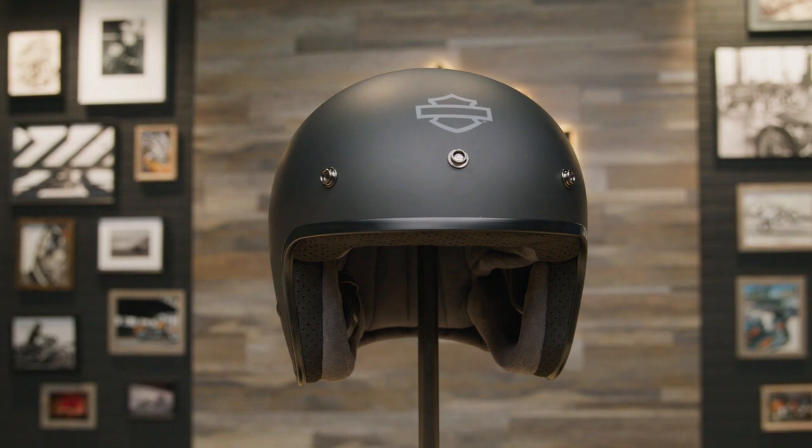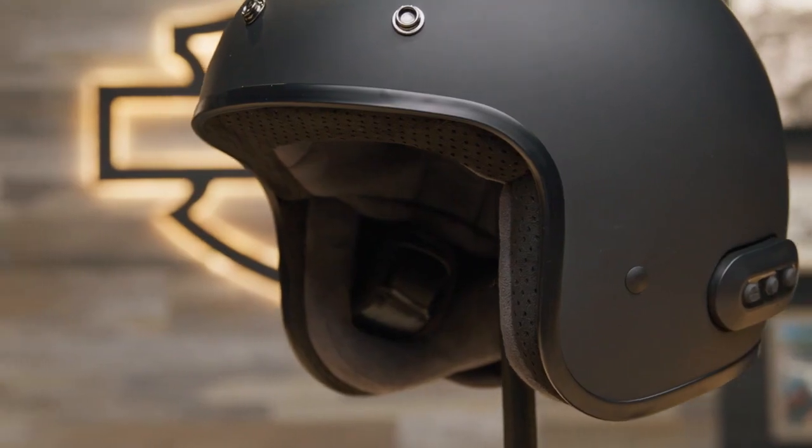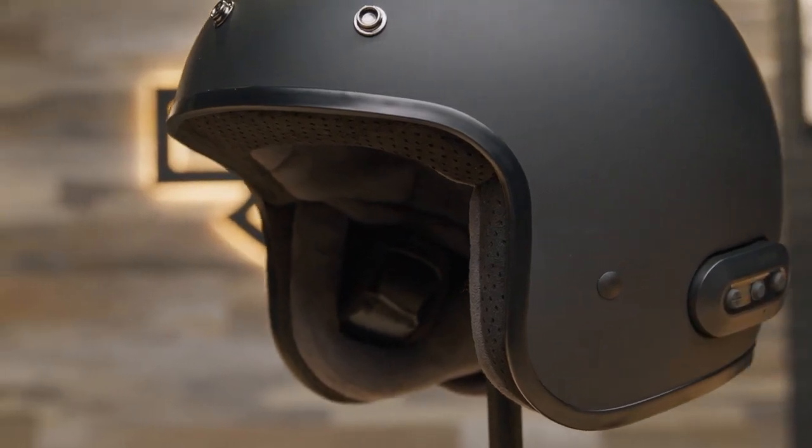Prefer listening to the radio on your ride? The high-definition speakers can crank the bass and offer excellent sound quality when you play music from the built-in FM radio. A rechargeable battery and charger are included.